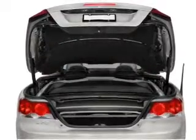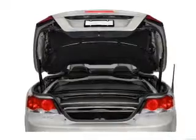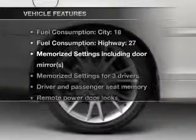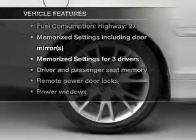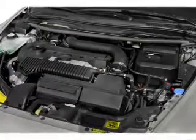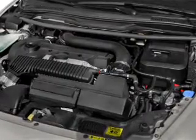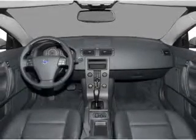This car has separate passenger temperature controls, and memory settings are one of many features. With these notable features, you won't want to miss out on the opportunity to own this amazing ride. Leather seats. Power door locks. Power windows. Cruise control. An AM-FM stereo with multi-disc CD player. Power mirrors. An alarm system.